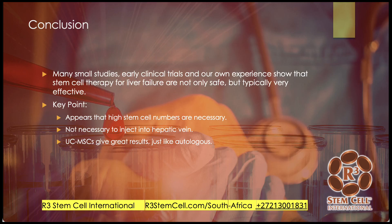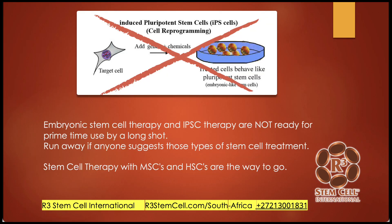In conclusion, many small studies and early clinical trials, and our own experience, show that stem cell therapy for liver failure is not only safe but typically very effective. We know that high stem cell numbers are necessary for treatment. You don't have to inject into the hepatic artery — umbilical cord mesenchymal stem cells give fantastic results, just like bone marrow or autologous. We don't use embryonic stem cells — nobody should. Those come from aborted fetuses, and beyond the ethical issues, they're just not safe: they can cause rejection and tumor formation. If anybody suggests this type of treatment, just run away. We use either mesenchymal or hematopoietic stem cells from umbilical cord tissue.